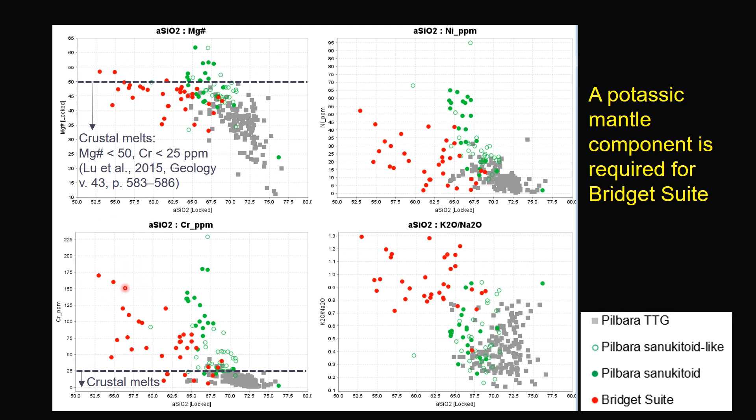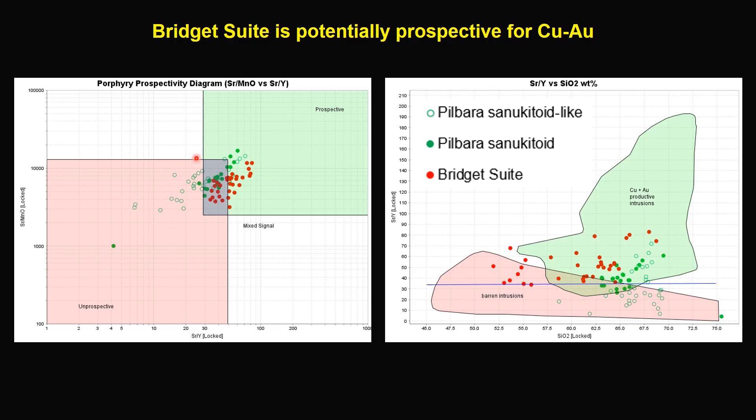This potassic mantle component is most likely metasomatized mantle lithosphere. These are widely accepted fertility indicator diagrams, and Bridge Suite mostly falls in the prospective or fertile field, indicating their prospectivity for copper-gold mineralization, which is dictated by their hydrous and oxidized nature.